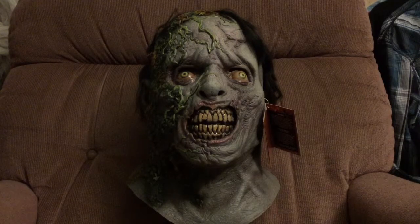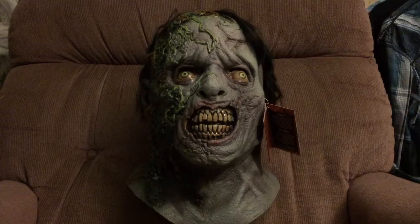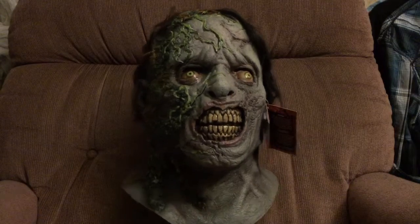I just recently scored this about a month ago. I actually scored this at Halloween Horror Nights here in Orlando. I just saw it and I was like, yep, need to get one.